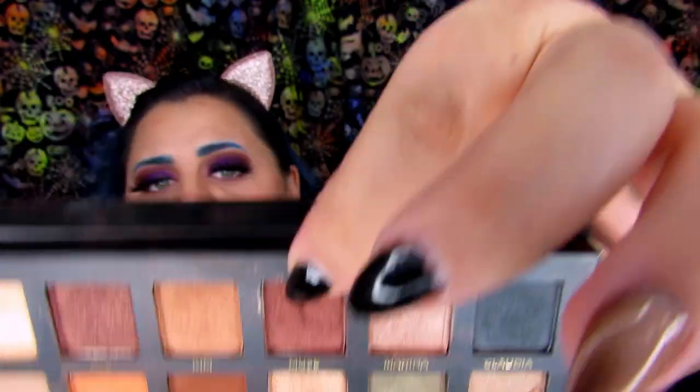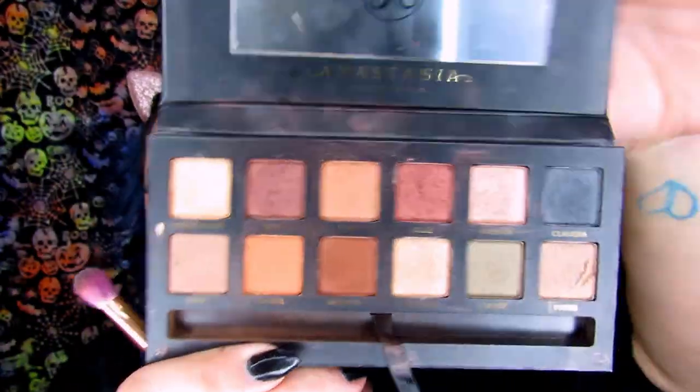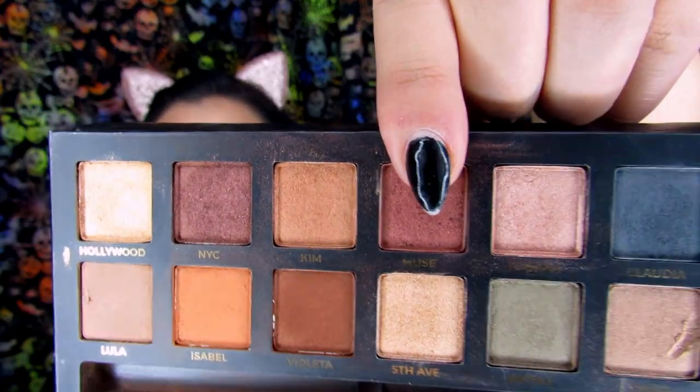These lashes are huge — I love them. They're so spread out, one of my favorites. I'm going to smoke out underneath my eyes to match my upper crease, but not as much purple. I'm going to take the shade Muse from the Anastasia Beverly Hills Master Palette by Mario and just kind of smoke out that bottom lash line.